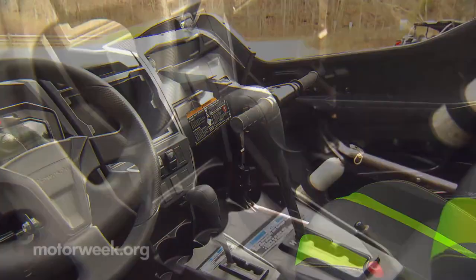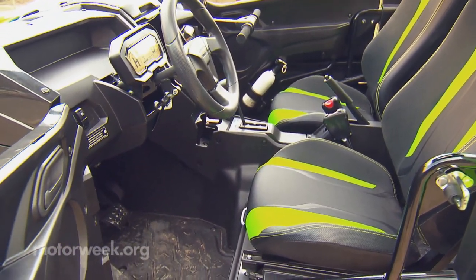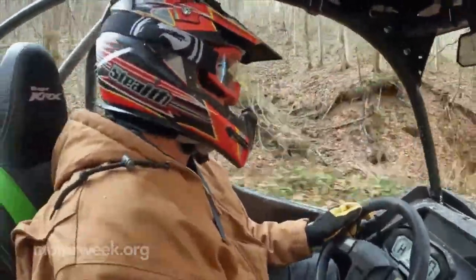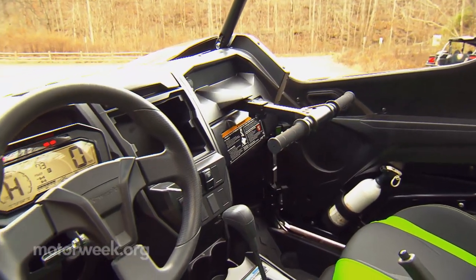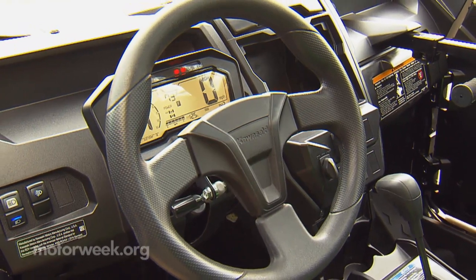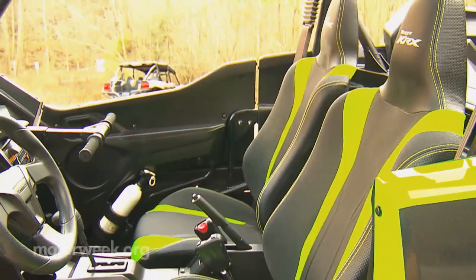Both two- and four-seat versions are available, and if you've spent any time in the standard Terex, you'll appreciate the KRX's generous legroom and improved high-back bucket seats, which easily handle full days on the trail. The interior still appears more utilitarian than sporty, but there is a comprehensive digital instrument display and thoughtfully placed storage bins.